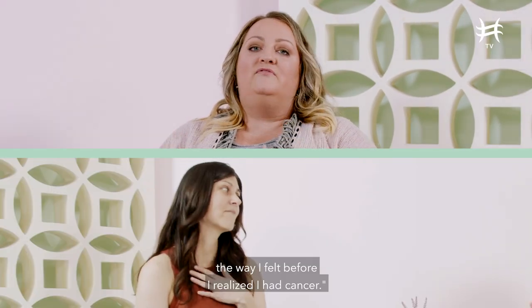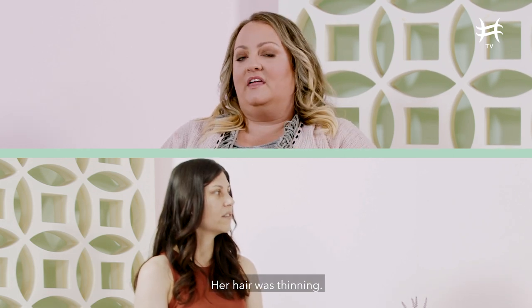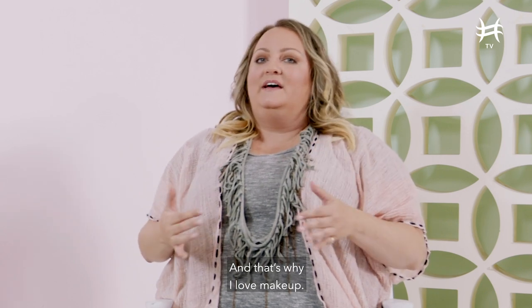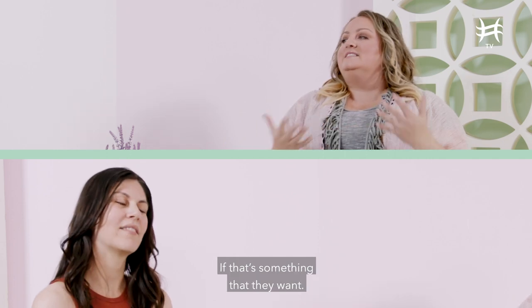I had a client who was actually going through cancer treatment. And when she sat down, she said, I just want to feel the way I felt before I realized I had cancer. She had lost her eyebrows, her eyelashes, her hair was thinning. That's like why I love what I do. And that's why I love makeup — because you can kind of help somebody if that's something that they want.